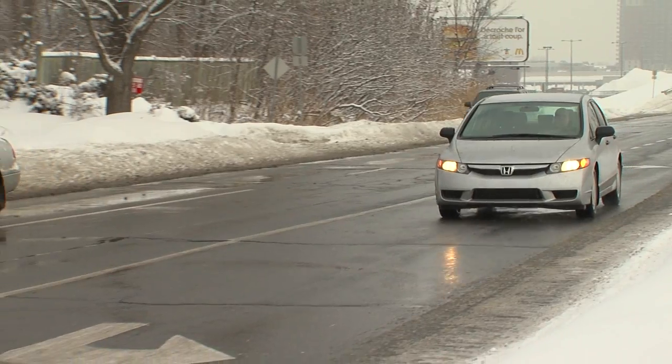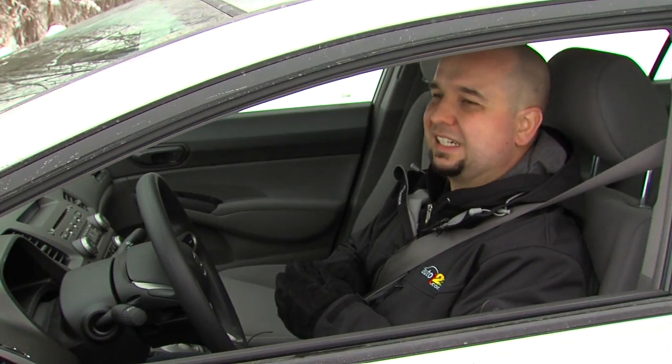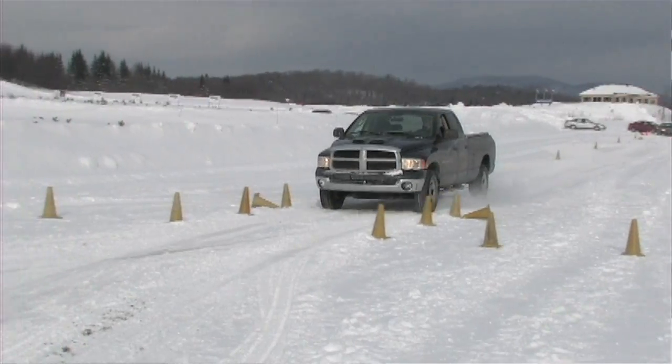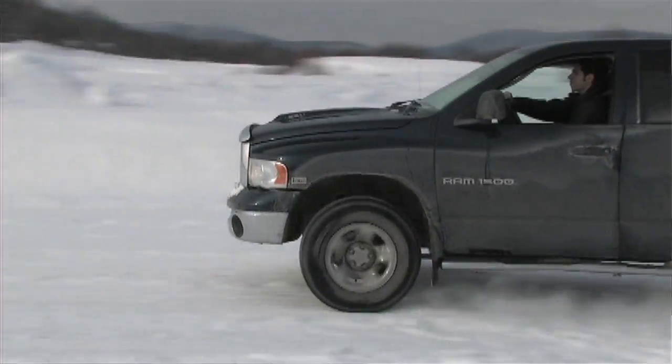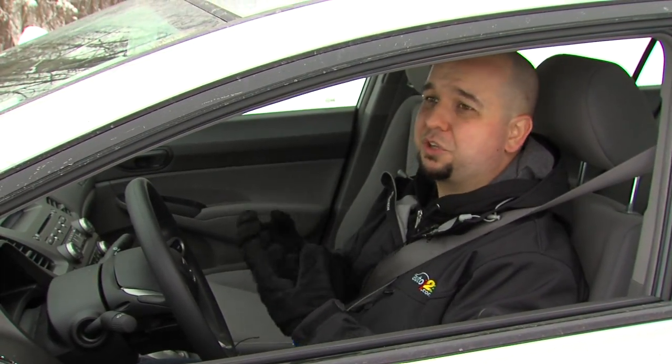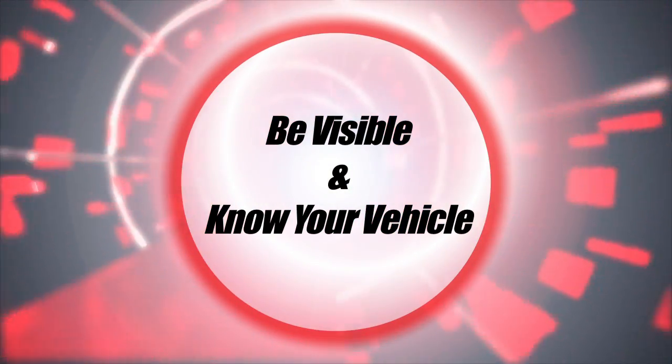Lastly, people with SUVs and 4x4s often tend to overestimate the abilities of their vehicle. It takes longer to brake in some cases because they're very heavy, and steering — those are all things you have to keep in mind, even though you can take off from a light faster than everybody else. Everybody, be safe on the road.